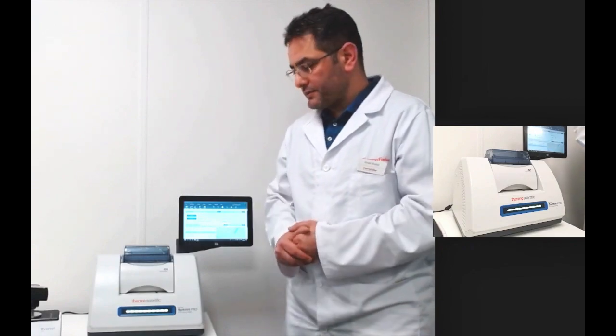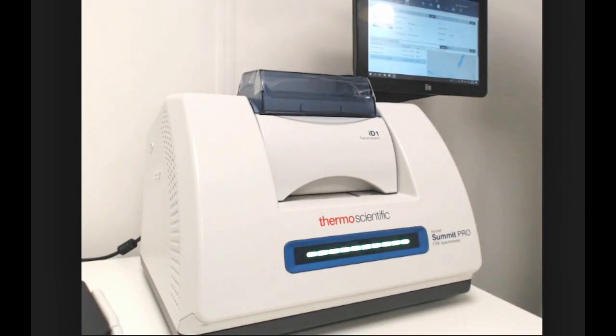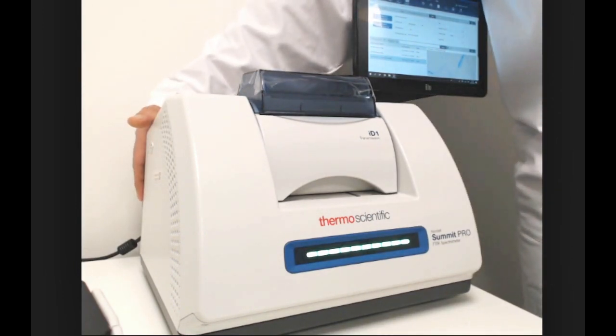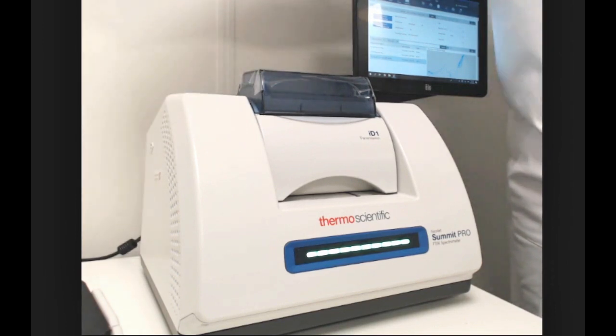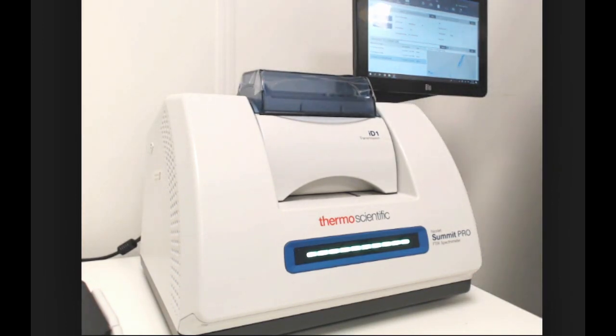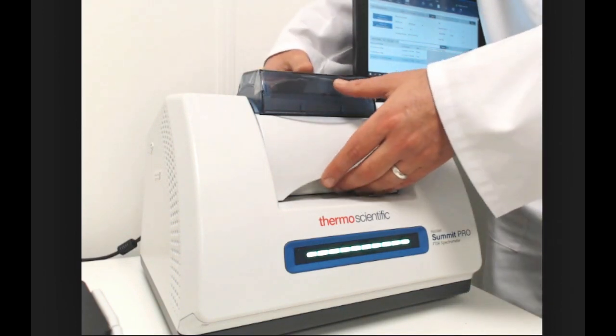Let's have a closer look into the system. The Summit features a compact, modern design. It comes with Ethernet and Wi-Fi connection so you can connect it to the network or to your external PC. It has an integrated optional computer so you can run the system from the touch screen or from an external monitor without the need for an external PC. The Summit can host many sampling accessories so you can run measurements in transmission, reflection, or ATR. Right now we have the transmission accessory installed.